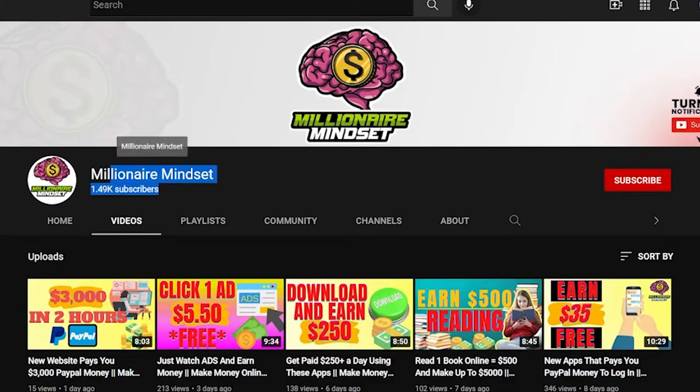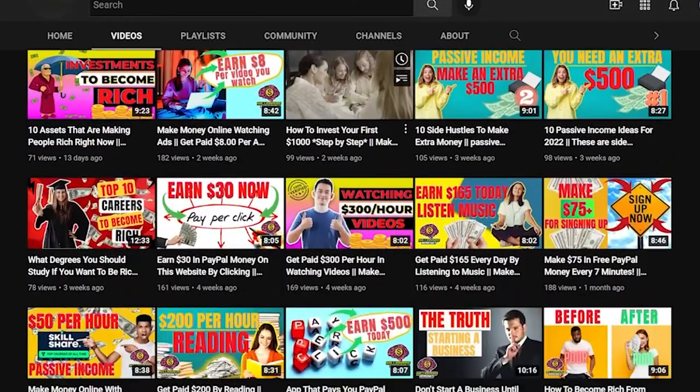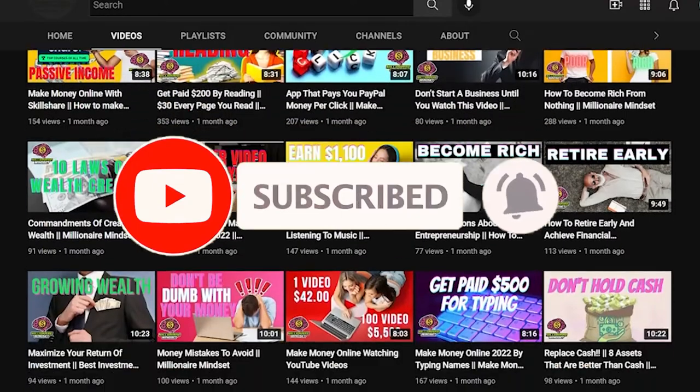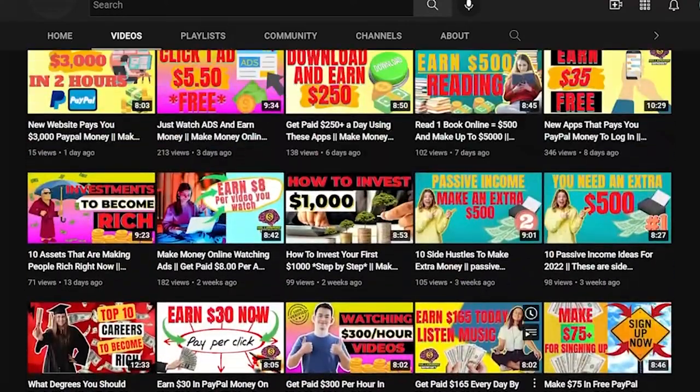Welcome to Millionaire Mindset where we give you ways and advice to achieve financial freedom. We will show you how to make money quickly in a few moments by presenting the best and most effective platforms. So if you're interested, stay tuned and watch the video until the end.